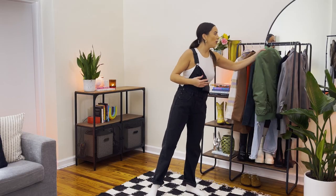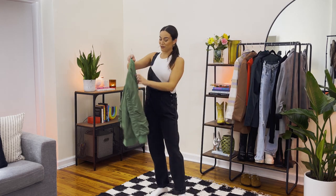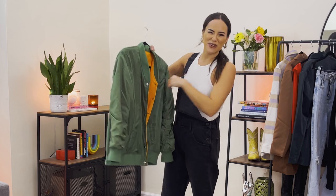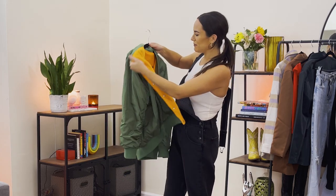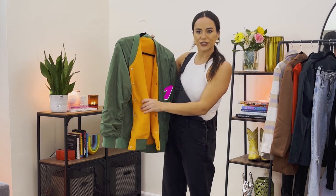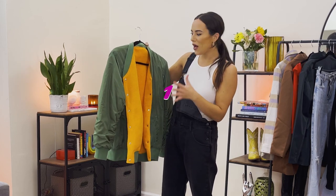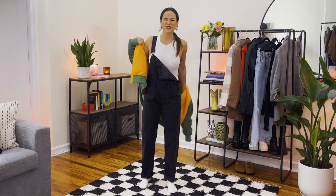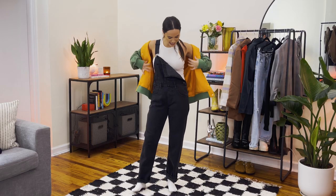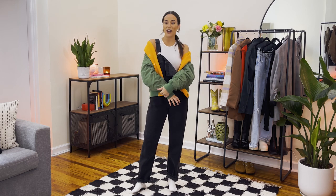I'm going with this number from Blank NYC — I love the green mesh color, almost like a letterman's jacket. On the inside is this orange color, and orange is one of my favorite colors to wear. It's a cool accent color, a nice pop, and it's fleece-lined inside — nice and cozy. I'm going to wear it relaxed, off the shoulders.